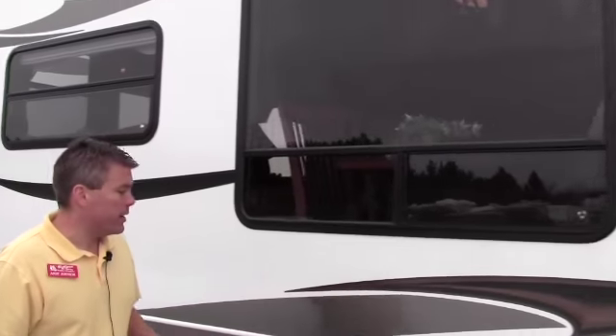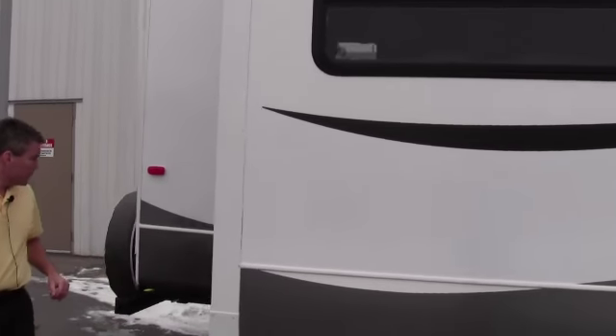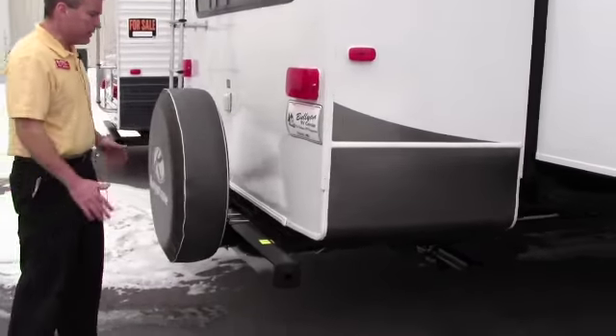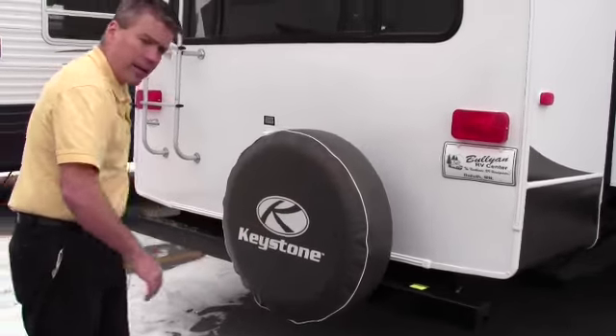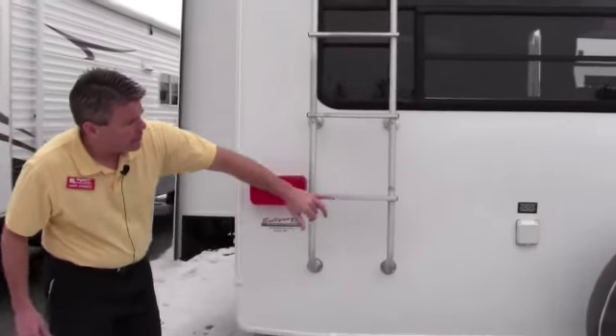Then we've got the big slide right here — we'll get to that on the inside in a minute. You've got your back jacks here and then you've got power jacks up front. This bumper and spare tire — the whole unit pulls right out to about here, and then you can put bicycles on there or other storage. Nice ladder right here.